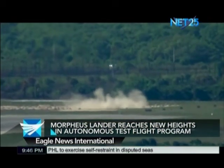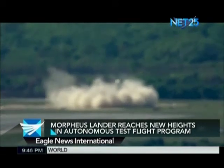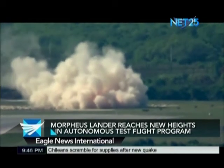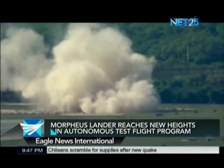Project Morpheus has been established to develop a pilotless landing vehicle that can deliver cargo in future exploratory missions. Its engine runs on methane and liquid oxygen, described by NASA as green propellants.